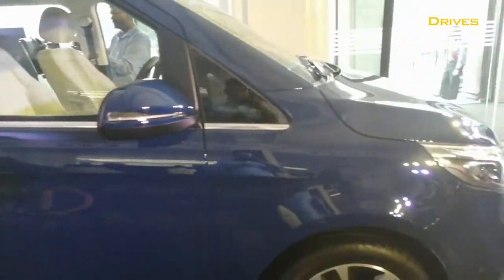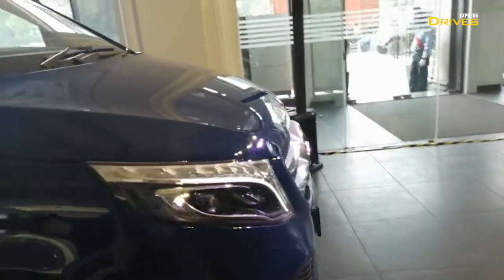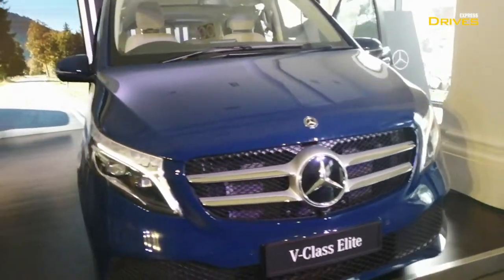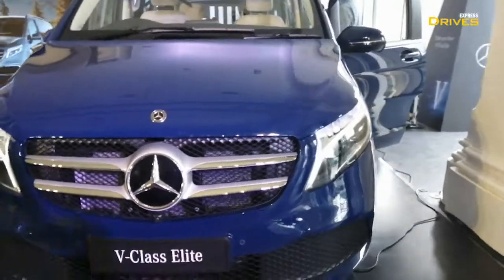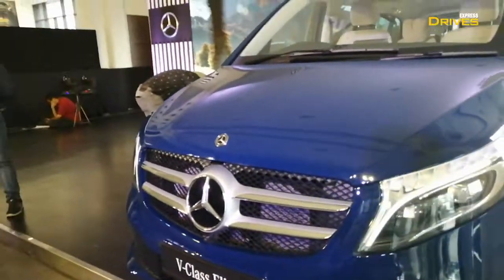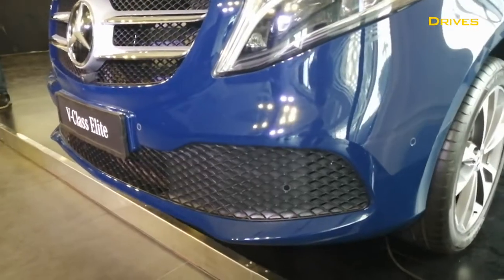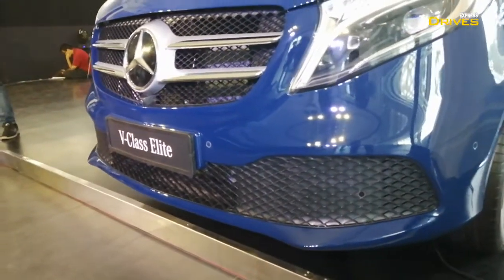Let's start off with the exterior. In terms of overall design, the car looks exactly similar to the rest of the variants. However, you do get a few visual updates that make it different. For instance, down here on the bumper, you see a large air intake which is new.